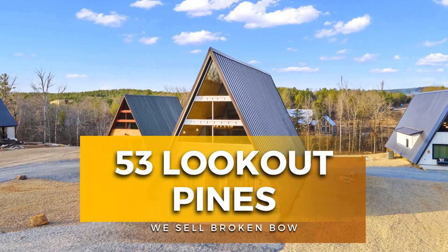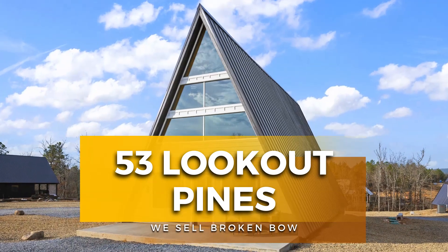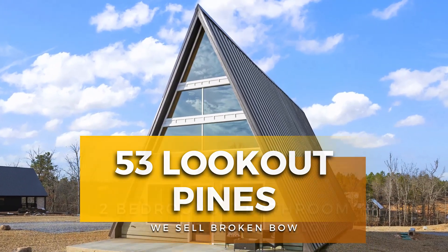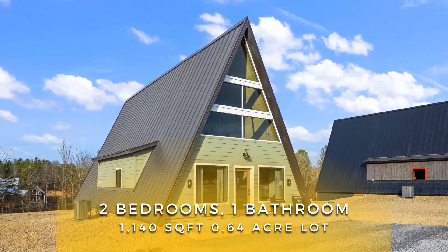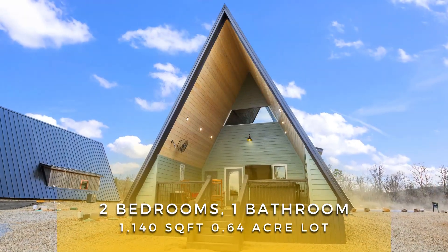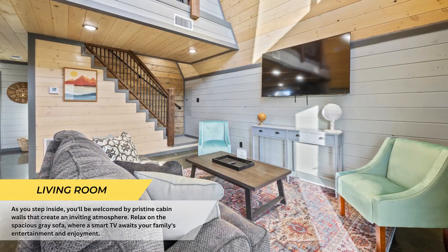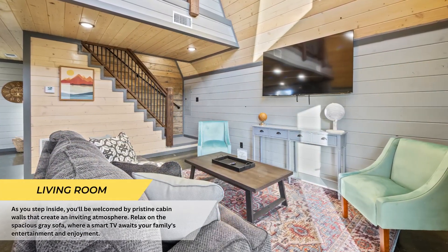Welcome to 51 Lookout Pines Trail, your brand new A-frame cabin meticulously crafted and adorned with exquisite finishes to delight all guests. This cabin is being offered fully furnished and ready to enjoy.